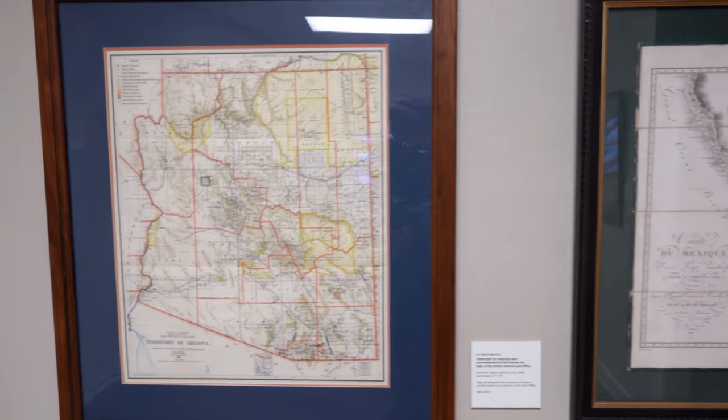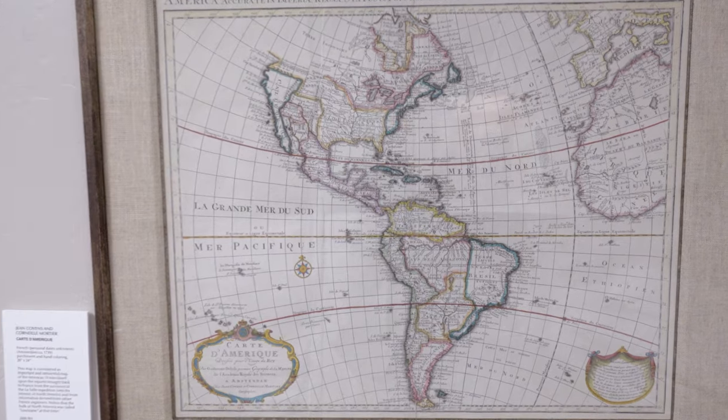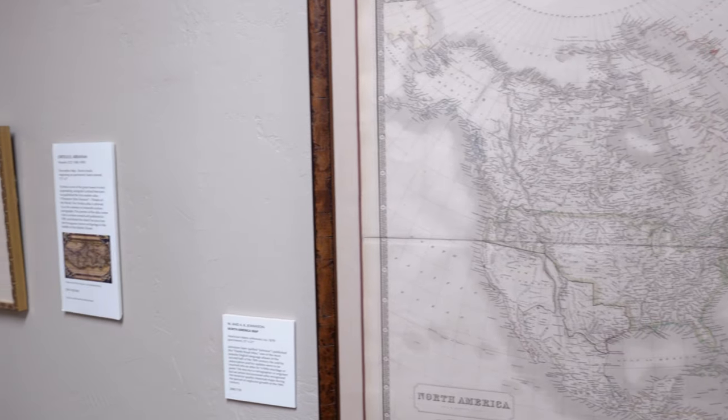Moving on to a bit lighter subject — if you like historic maps, this museum has an impressive collection of vintage maps from the great map makers of the New World. It seems wild today to think that maps used to be hand-drawn.